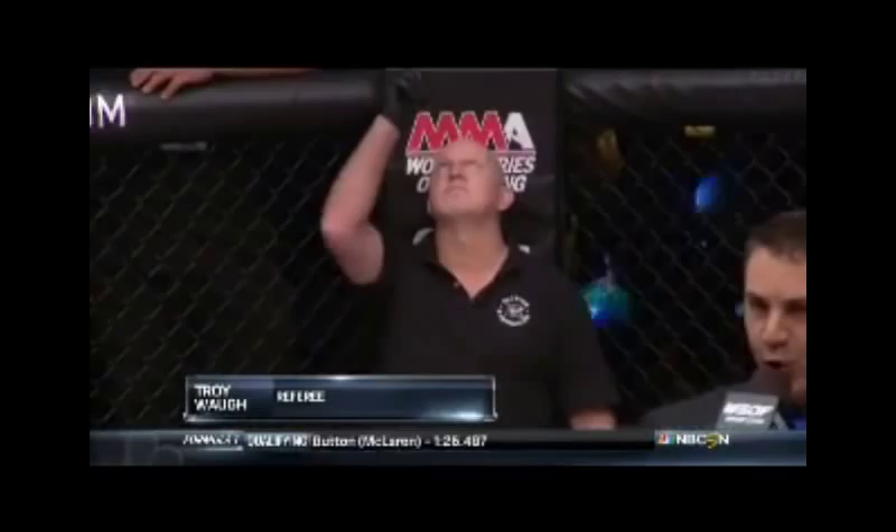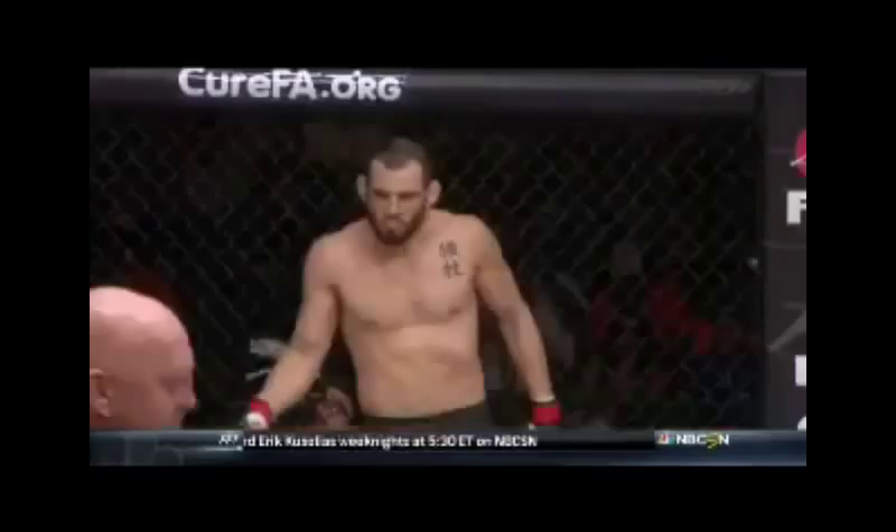And when the action begins, your referee is Troy Waugh. Here we go — John Fitch taking on Marcelo Alfaya in the welterweight division of the World Series of Fighting, scheduled for three rounds. Did Fitch train hard on the striking at Jim Racken Kickboxing? Can't wait — this is important.